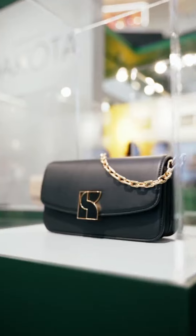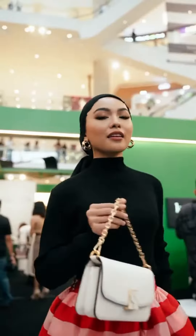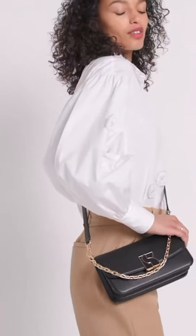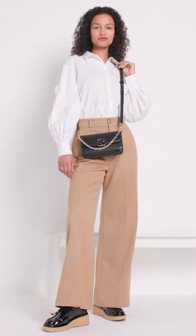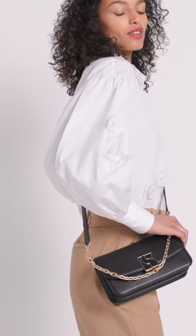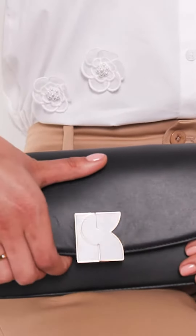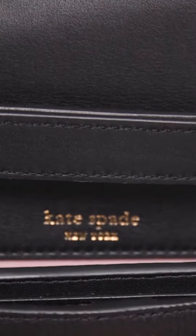Get to know the Dakota handbags by Kate Spade New York, launched for the season and in celebration of the brand's 30th anniversary. The Dakota handbag collection fuses Kate Spade New York's existing DNA with elements that are modern yet true to the brand's identity. In that process, a sense of distinctiveness is born.